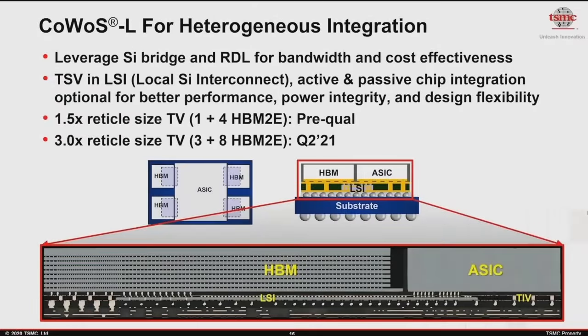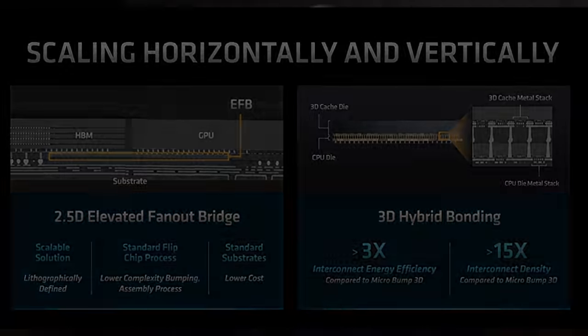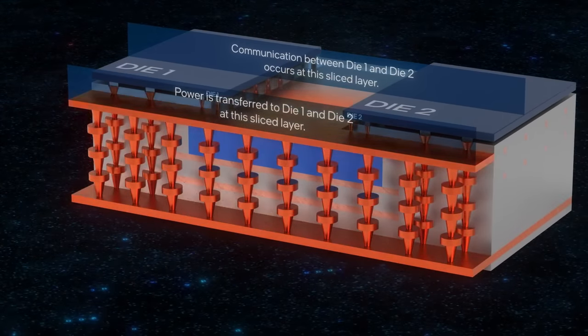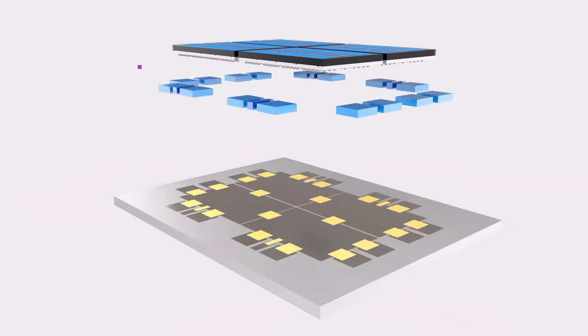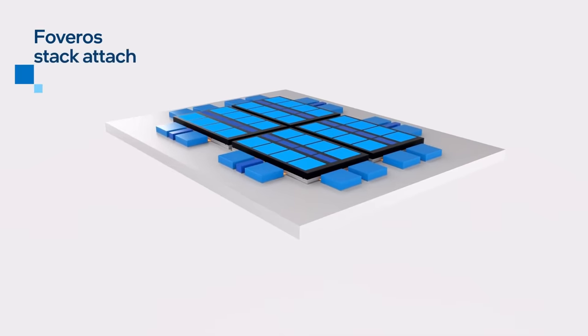Other solutions like InFO-LSI or CoWoS-L from TSMC raise the silicon bridge above the substrate — a technology used for AMD's MI200, where it was dubbed Elevated Fanout Bridge. In theory, a silicon bridge offers similar benefits to a silicon interposer without the high costs a single piece of silicon incurs, and the smaller bridges also don't block access to the individual chiplets from below, reducing the use of expensive TSVs. But placing the silicon bridges isn't easy, especially when you need a lot of them, like when connecting multiple CPU chiplets with multiple IO dies. Each placement becomes a potential point of failure during packaging — if one interconnect fails, the whole chip might be wasted.